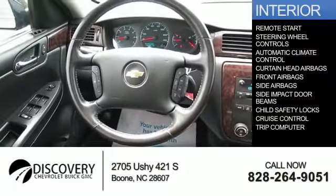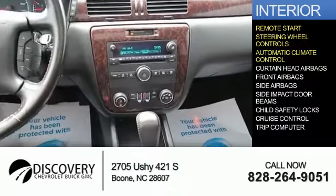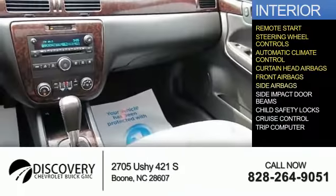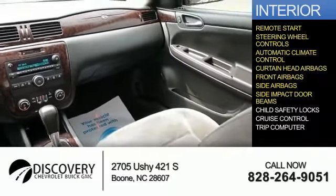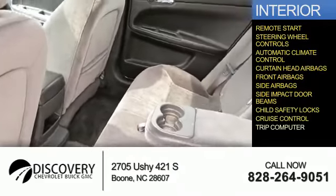Inside, you'll find remote start, steering wheel controls, automatic climate control, curtain head airbags, front airbags, side airbags, side impact door beams, child safety locks, cruise control, and a trip computer.